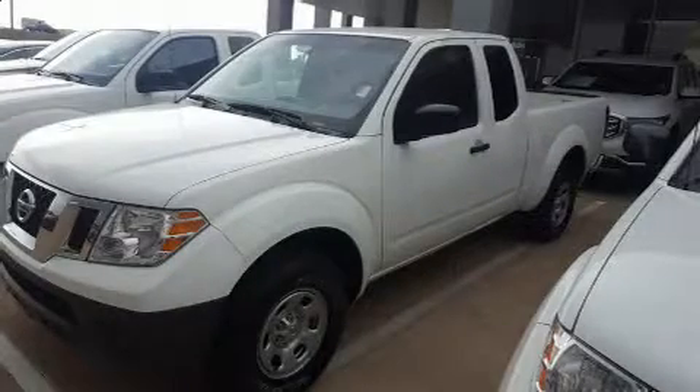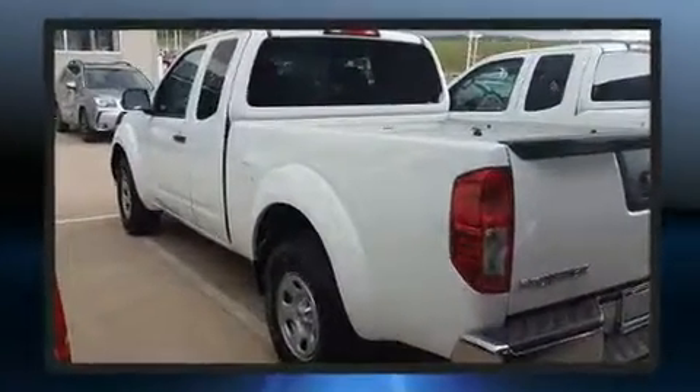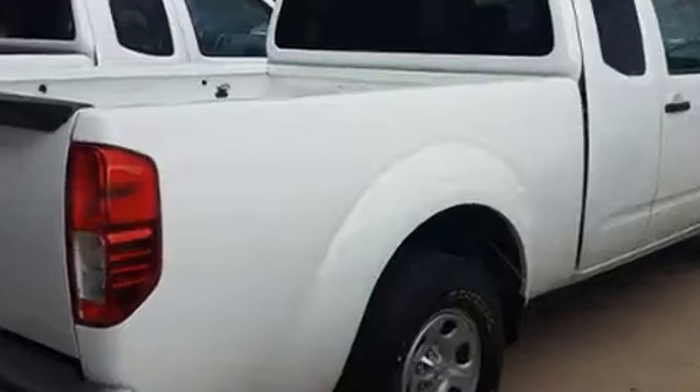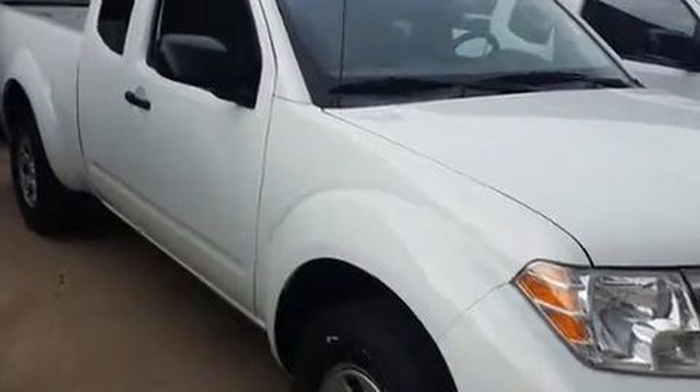Treat yourself to a test drive in the 2016 Nissan Frontier. With less than 30,000 miles on the odometer, this truck is a leading example of refined versatility in the mid-size pickup segment. It features an automatic transmission, rear-wheel drive, and a 2.5-liter four-cylinder engine.